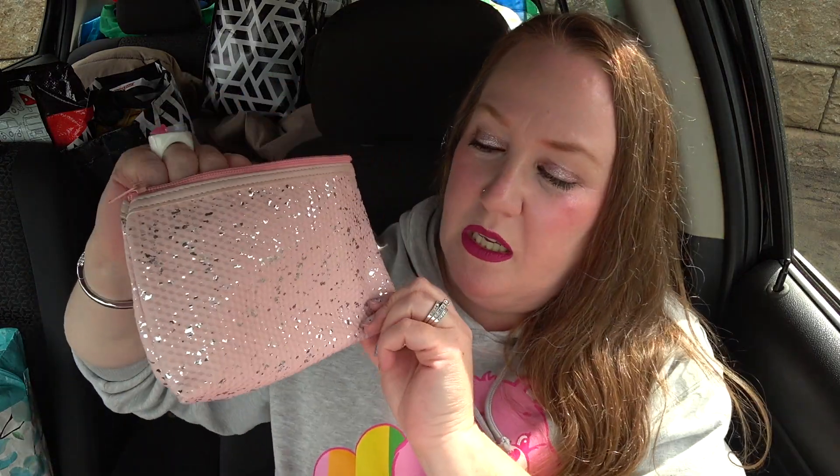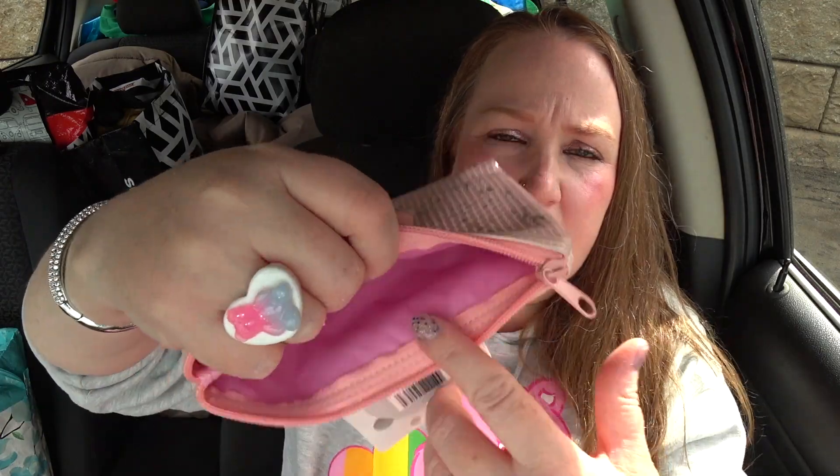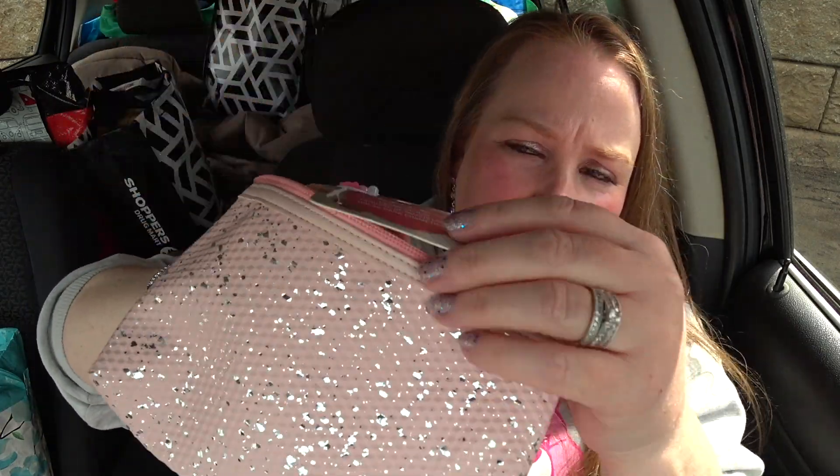In the health and beauty section I got the Lori cosmetic bag again — I already have a couple of these at home. It's pink on the outside and silver on the inside. I love silver. It's a nice medium-sized cosmetic bag for $2.50. I got another one of those.